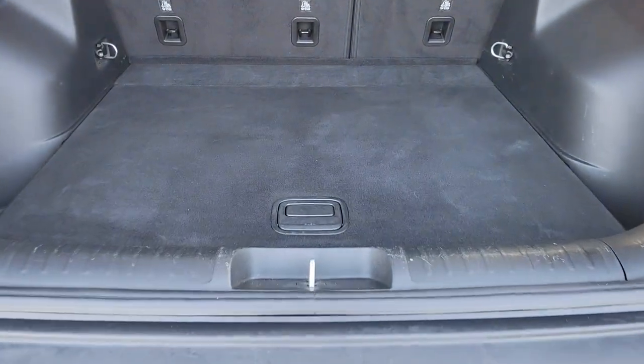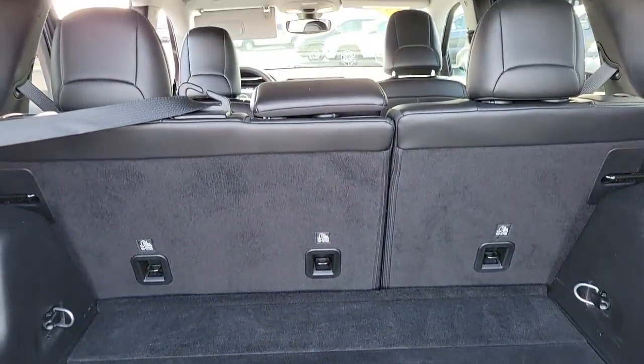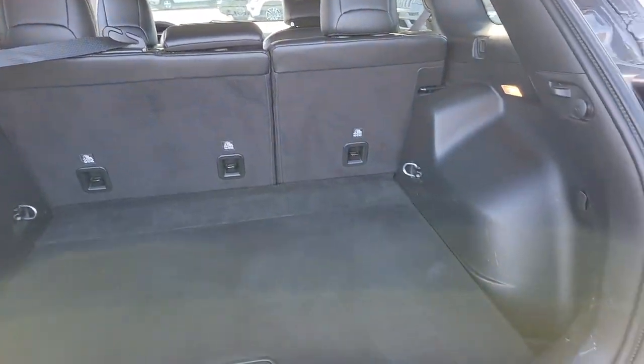These are just some of the great options this vehicle comes with: keyless entry, heated mirrors, remote engine start, fog lamps, and backup camera.